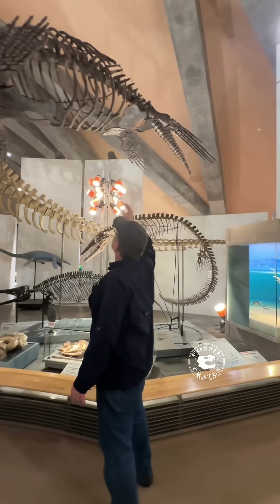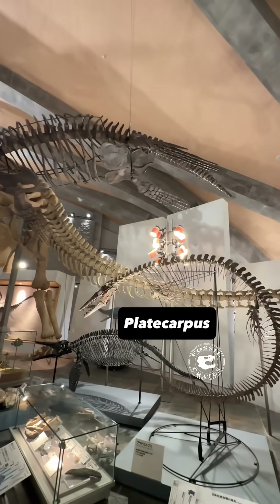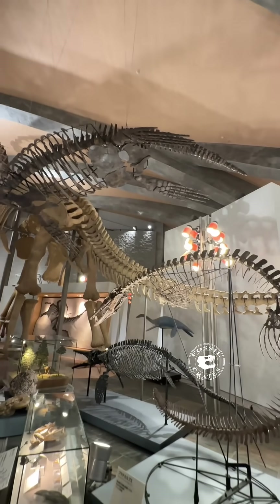It's absolutely one of my favorite sea creatures because it has a long, long neck, but also because it's just so cool.